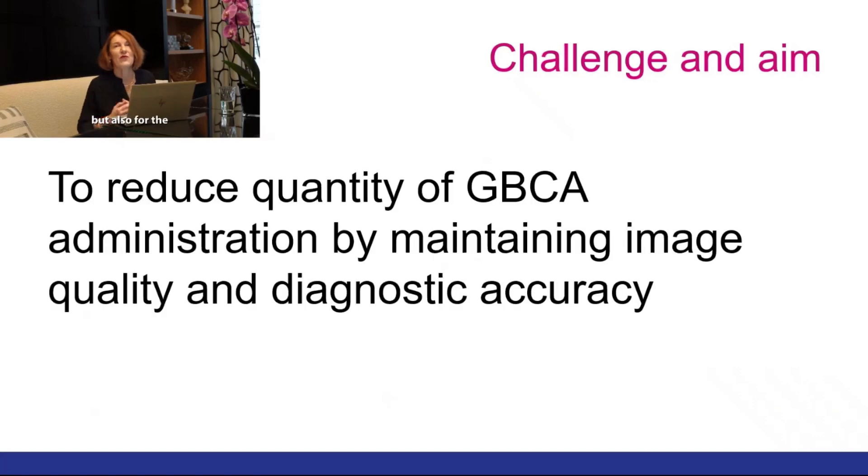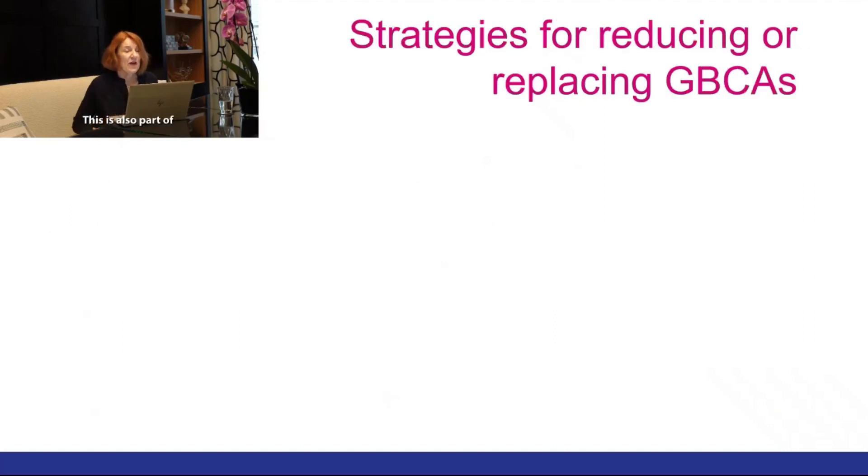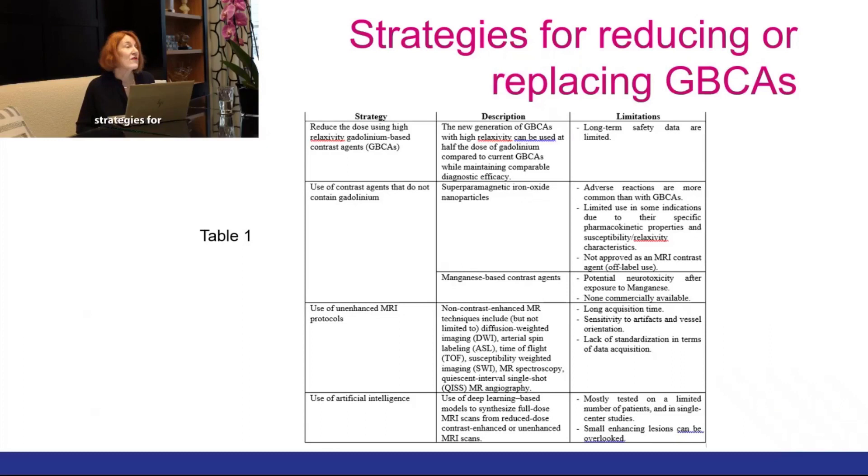Not only for the patient but also for the environment, it is very important to reduce the quantity of gadolinium-based agents while maintaining image quality and diagnostic accuracy. There are various strategies: reducing the dose by using a high-relaxivity agent, using contrast agents that do not contain gadolinium, using unenhanced MRI protocols, and using artificial intelligence alone or in combination with new contrast agents.